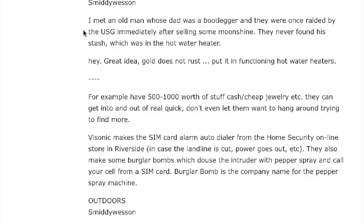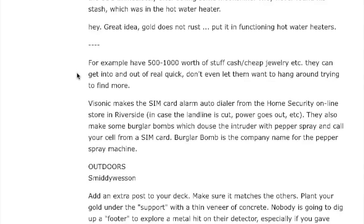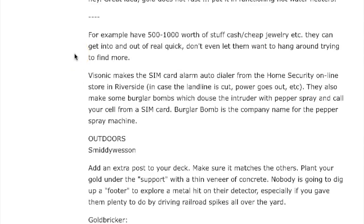Smitty Wesson says: he met an old man whose dad was a bootlegger. They were once raided by the government right after selling some moonshine, and they never found his stash — it was in the hot water heater. That'd be hard to do, but a great idea. Also: have five hundred to a thousand dollars' worth of stuff — cash, cheap jewelry, etc. — that they can get into quickly, so they don't want to hang around trying to find more.